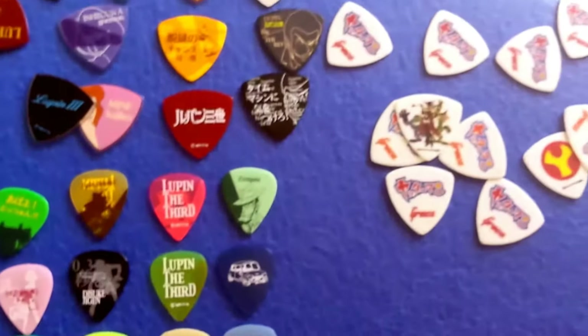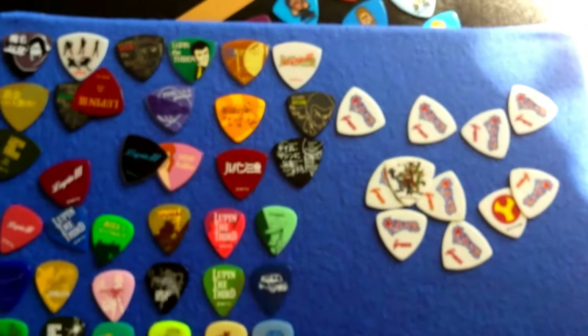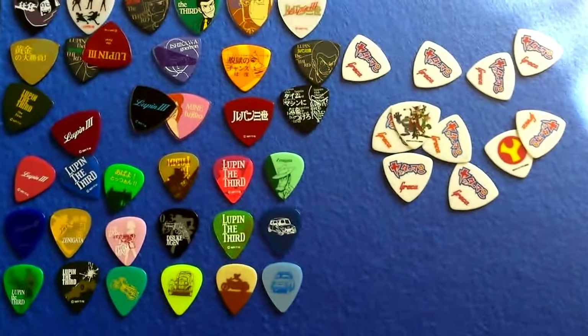Hope you enjoy that brief look. We're going to continue with more of these on Japanese picks. Thanks for joining me, folks.